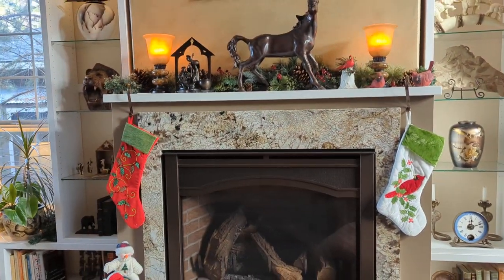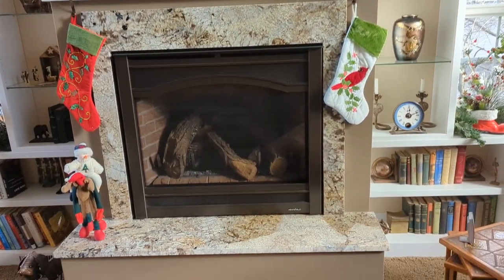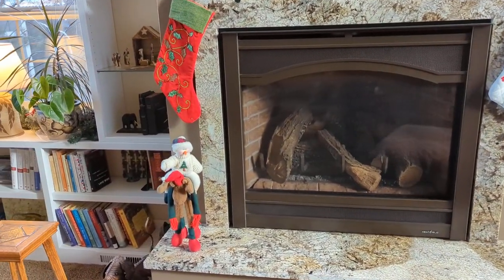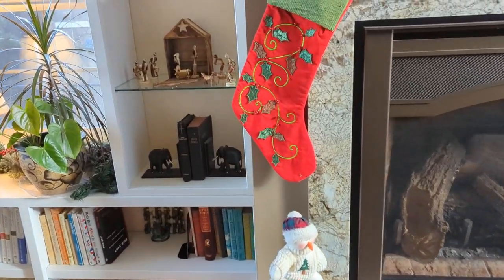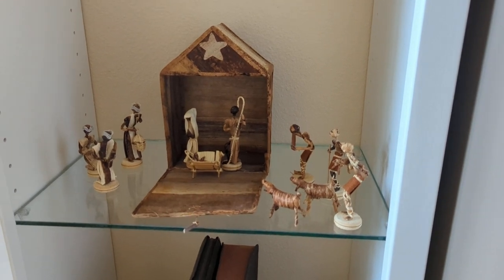Christmas stockings, nativity, cute little guy on a reindeer, and our nativity from Hawaii.